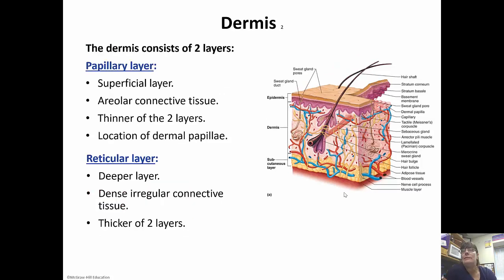The dermis itself consists of two layers: the papillary layer and the reticular layer. The papillary layer is the superficial layer — it's areolar connective tissue and it's thinner. This is where the dermal papillae are, so your fingerprints. The reticular layer is the deeper layer — dense, irregular connective tissue — and it's the thicker of the two layers.